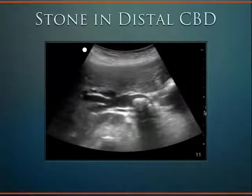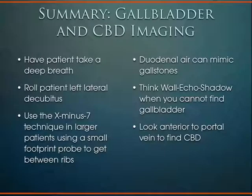In summary for gallbladder scanning: have the patient take a very large breath to get the gallbladder out from under the ribcage. Always roll them left lateral decubitus. If you're still struggling, go X minus 7 with a small footprint transducer. Remember: duodenal air can look like gallstones, wall-echo-shadow can look like the duodenum, and look anterior to the portal vein to find the common bile duct.